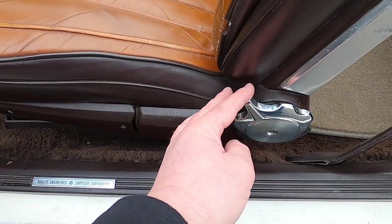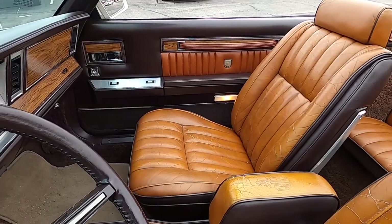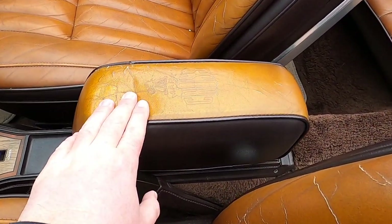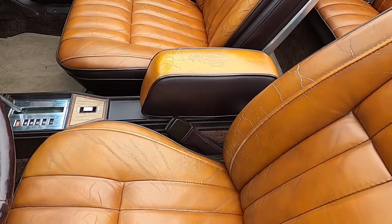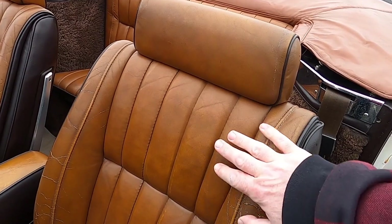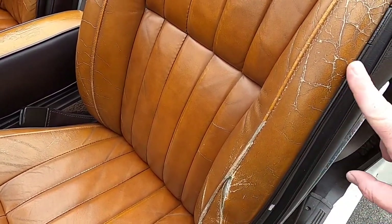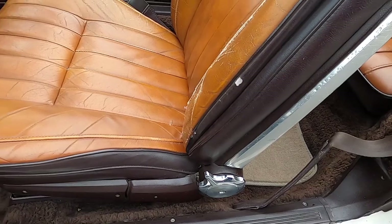The seat backs do recline. Believe it or not, the seats are actually very comfortable — they look like they would be. High adjustable head restraints and two-tone leather. On the armrest you can faintly see the Mark Cross insignia. The seats offer really nice, comfortable support — nothing extreme. There is only one sign of wear on the seats: a small tear. The sides are padded vinyl with stainless steel seat protectors.